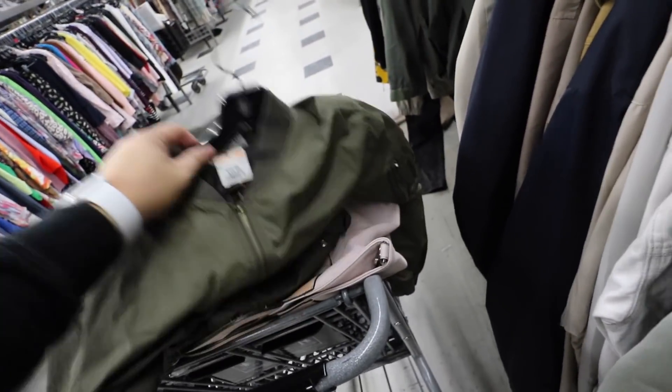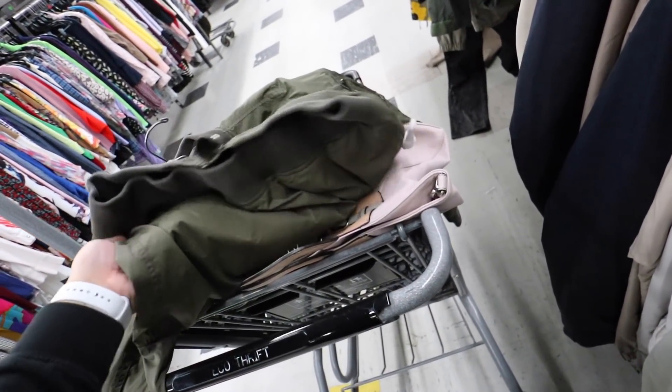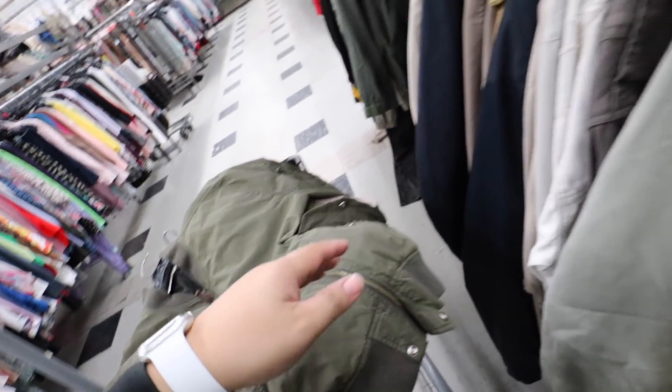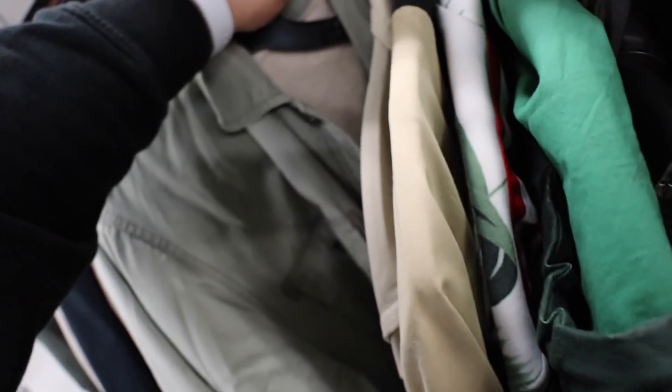I think I actually might get this jacket for my dad. I'm going to inspect it in a little bit to see if it's in good shape. This would be like a good gift — I can give it as part of my thrifted presents thing.